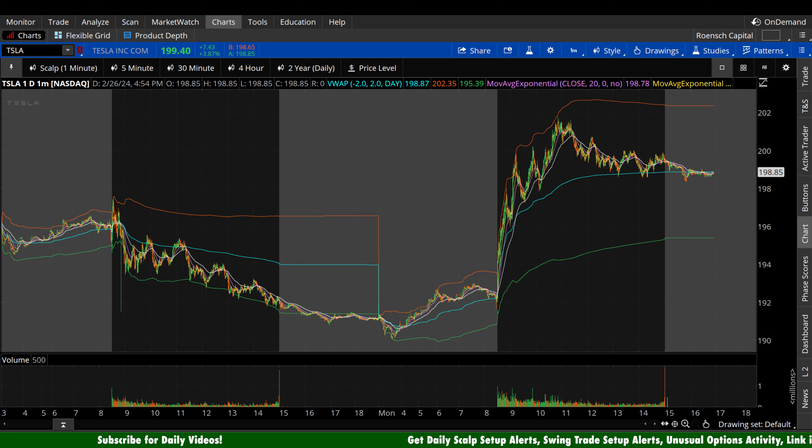What's up guys, welcome back to Wrench Capital Charts. Today we're taking a look at Tesla stock, ticker symbol TSLA, on a variety of time frames in anticipation of the next trading day, Tuesday, February 27th. Big day here for Tesla stock — it's up $7.43 a share, 3.87%. That's not a huge day by volatility standards for Tesla, but it's a big day as we come into $200 a share.